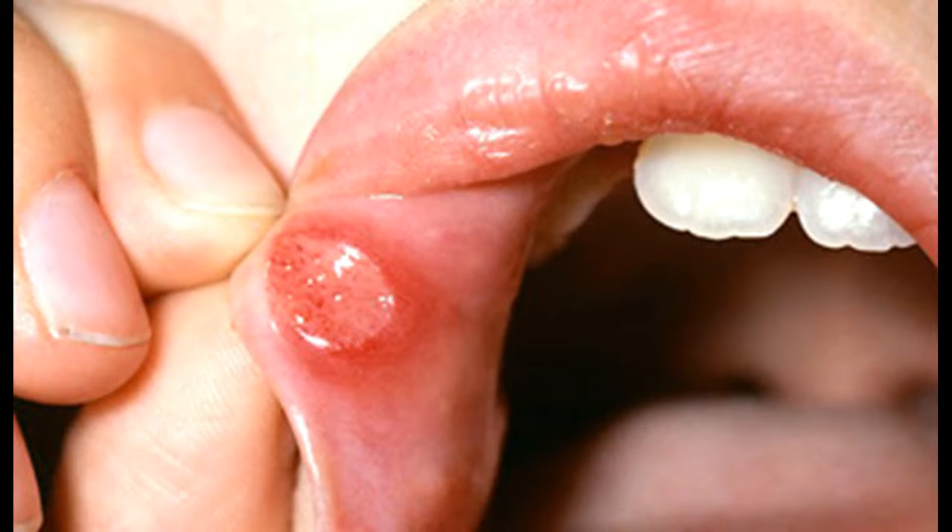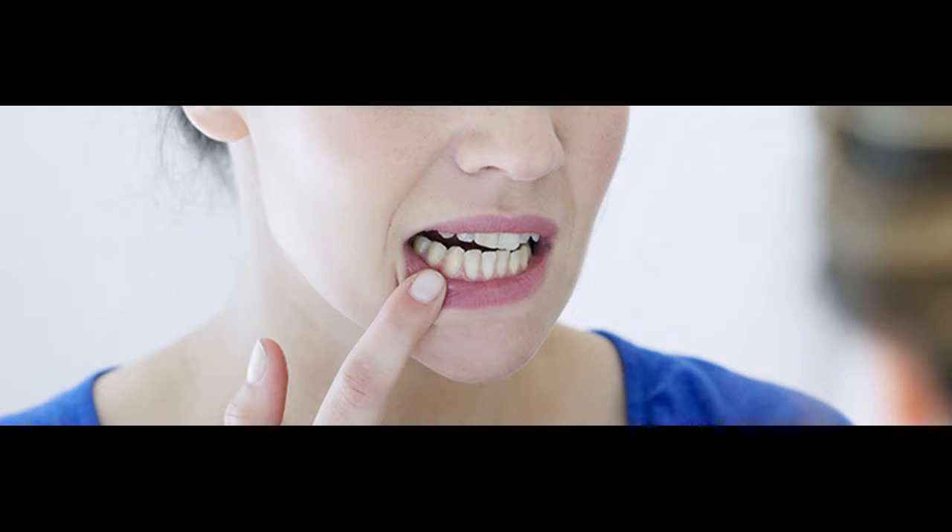It's not always clear what causes mouth ulcers that keep returning, but triggers are thought to include stress and anxiety, hormonal changes — some women develop mouth ulcers during their monthly period — eating certain foods such as chocolate, spicy foods, coffee, peanuts, almonds, strawberries, cheese, tomatoes and wheat flour, and stopping smoking. When you first stop smoking, you may develop mouth ulcers.